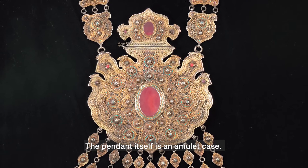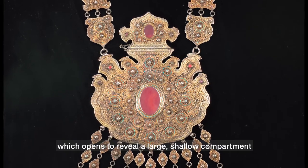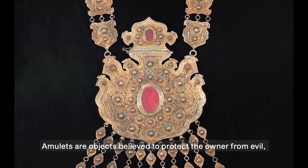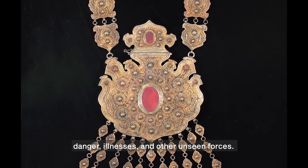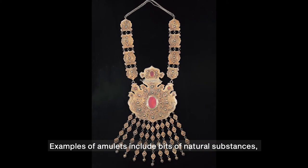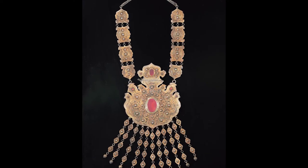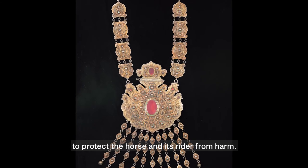The pendant itself is an amulet case. There is a hinge at the top of the oval portion of the pendant which opens to reveal a large, shallow compartment where amulets would have been placed. Amulets are objects believed to protect the owner from evil, danger, illnesses, and other unseen forces. Examples of amulets include bits of natural substances, objects blessed by religious figures, or written inscriptions — for instance, verses from sacred texts. In the case of this necklace, an amulet might have been placed to protect the horse and its rider from harm.